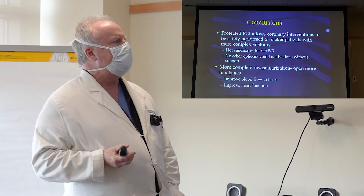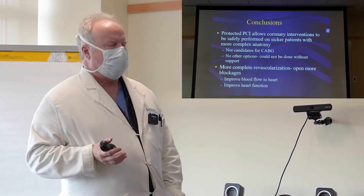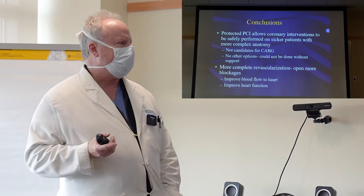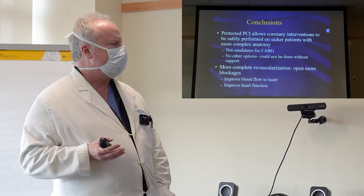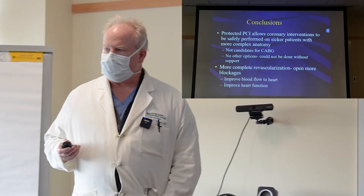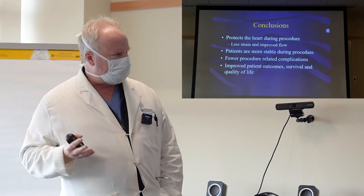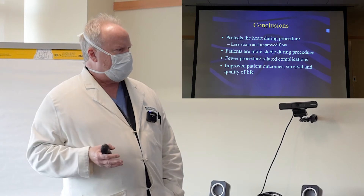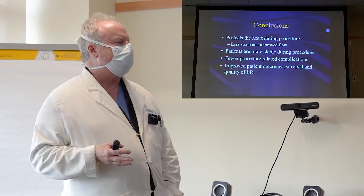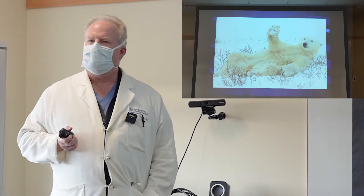In conclusion, protected PCI allows us to perform coronary interventions safely on sicker patients with more complex anatomy. Most of these patients are not candidates for bypass surgery, and if we couldn't perform this protected PCI, there's nothing else we could do for them. It allows more complete revascularization, opening more blockages and improving blood flow to the heart. It protects the heart during the procedure with less strain and improved blood flow. Patients are more stable during the procedure, resulting in better outcomes with fewer complications. Ultimately, we improve patient outcomes, survival, and quality of life — which is what it's all about.